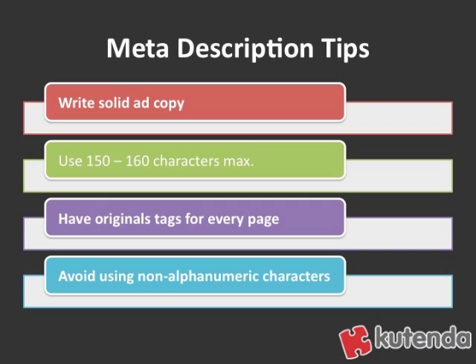And finally, avoid using non-alphanumeric characters in your meta description tag. There are some non-alphanumeric characters that will cause search engines to actually truncate your meta description when displaying it in the search results. You don't want that — you want your whole message shown. So avoid those non-alphanumeric characters.